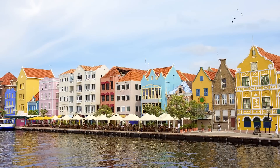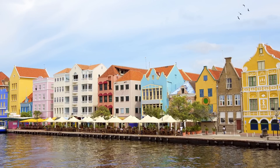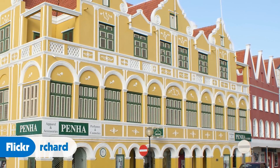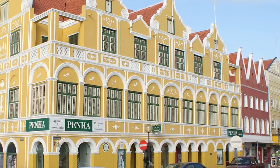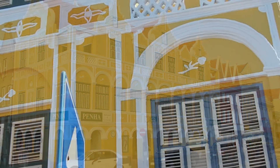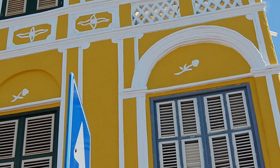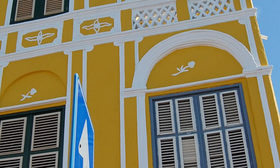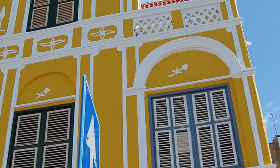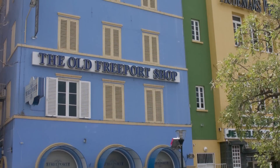There's so much Dutch influence in Curaçao, and a lot of it can be seen right in the downtown capital of Willemstad. Willemstad is one of the few UNESCO World Heritage sites in the Caribbean. It was established in the mid-1600s, and the structures there are very similar to those you see in Amsterdam — most are 17th and 18th century Dutch colonial buildings. One difference is that in Willemstad, the buildings are really pretty pastel colors, beautifully painted, which you don't see in the Netherlands.